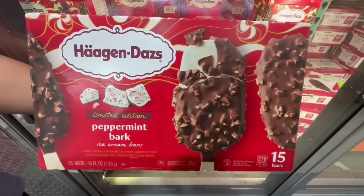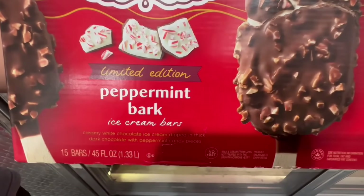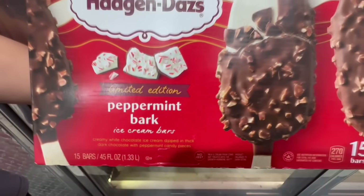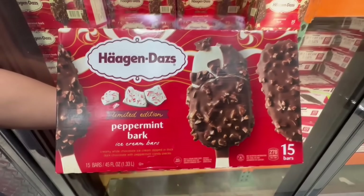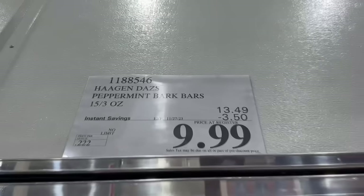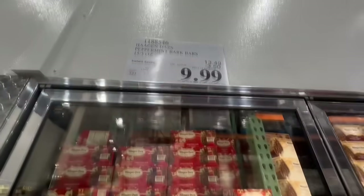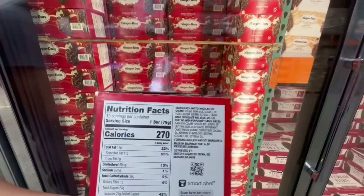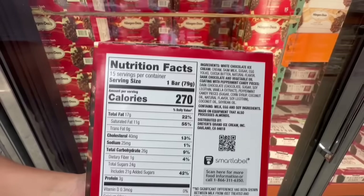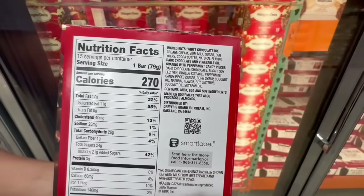These limited edition peppermint bark ice cream bars are also on sale this week. They're from Häagen-Dazs — you have the peppermint flavor right in the middle of the ice cream, the outside is milk chocolate, and there are little peppermint pieces on top. This one has $3.50 off through the coupon. Since you get 15 bars in each box it feels like a lot, and personally I still prefer the original version, but one bar is around 270 calories.